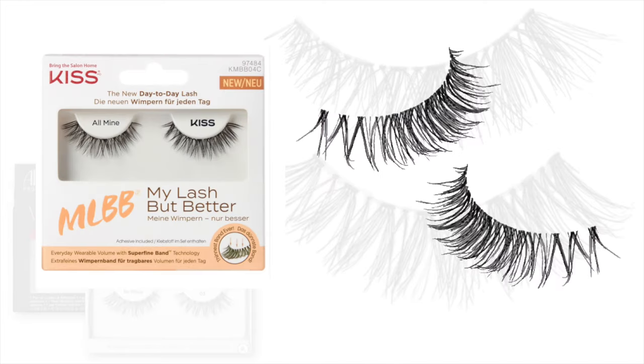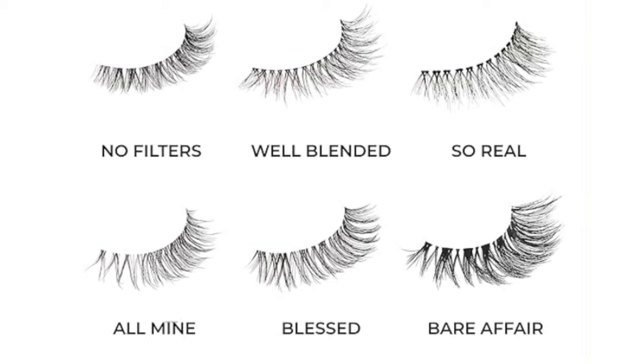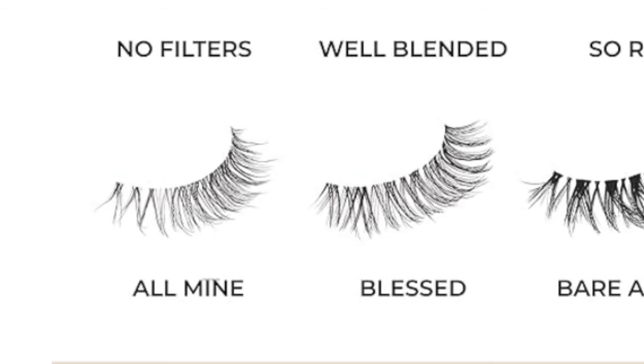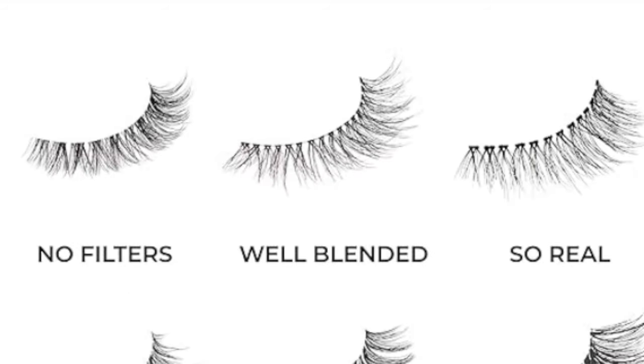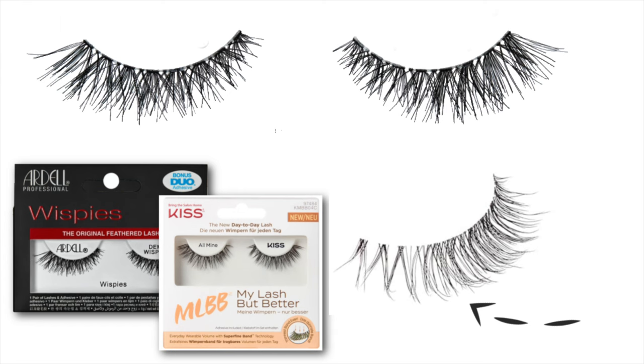However, if you really want a super natural look, try these ones — also by Kiss. They're the 'My Lash But Better' range, and just look how beautiful these styles are. They have a few different styles: Blessed is one of my favorites, along with All Mine and Well Blended — but I love them all.